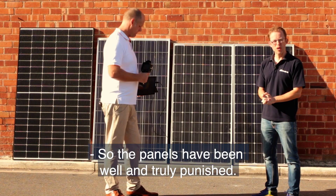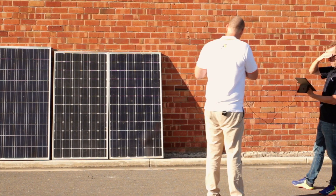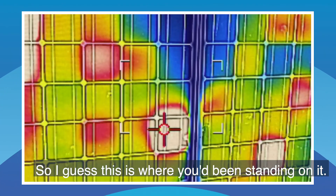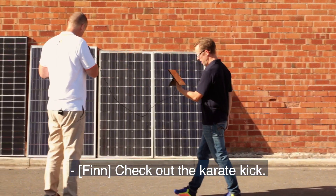The panels have been well and truly punished, and now we're going to see what damage has been done. On the thermal camera we can see some new fresh damage where a cell is starting to shunt — this is where you would have been standing on it. Check out the karate kick damage too.